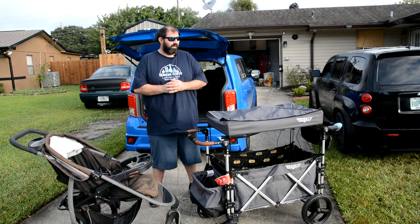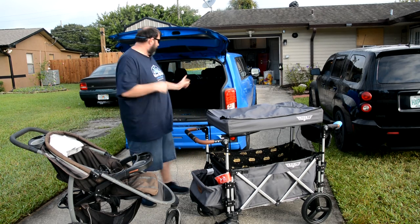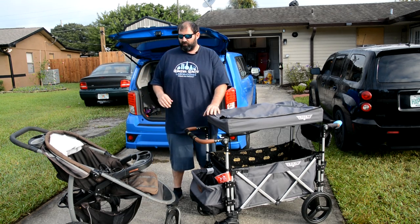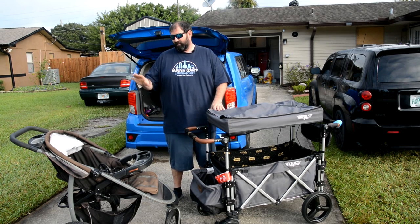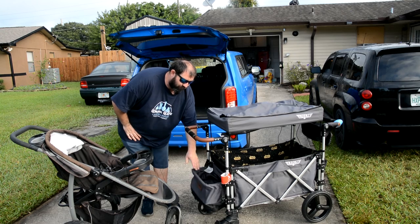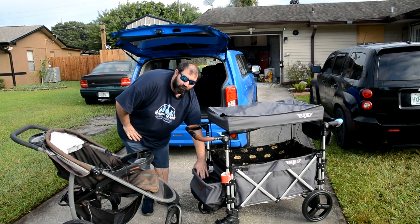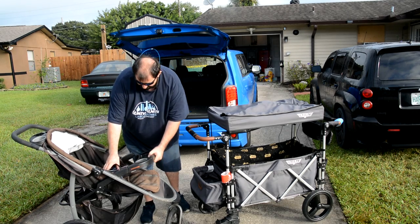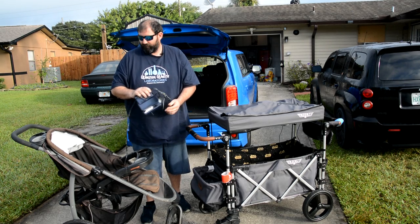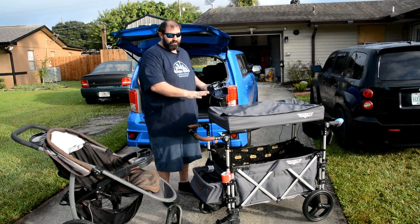I have the two strollers pulled out, and I'm going to load them into the back of the car so you can see how big a difference it is loading and unloading. I will say the Keens takes a little longer — some other strollers are a little easier to break down. Also, there's a basket on the front of the Keens that folds down and folds up out of the way. If you have one of these jogging strollers, we also bought an air pump that plugs into your cigarette lighter, because so many times we had issues with low tires. With the Keens, you don't have to worry about that — there's no air in these tires.